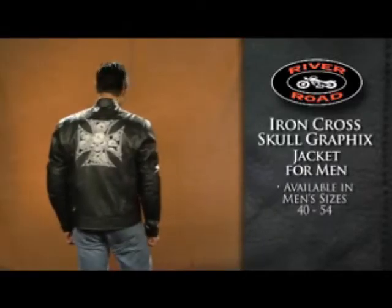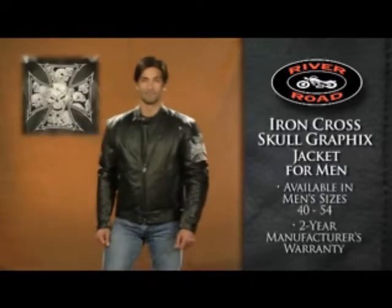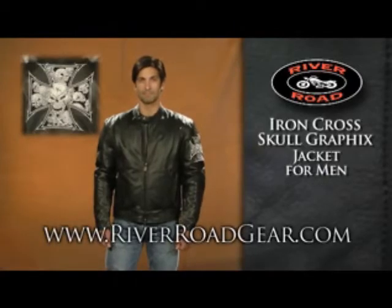Available in men's sizes 40 to 54, the Iron Cross Skull Graphics Jacket for Men is covered by a two-year manufacturer's warranty. To see more, go to RiverRoadGear.com.